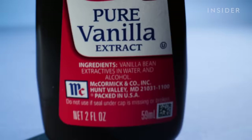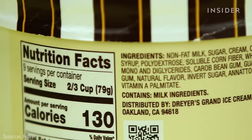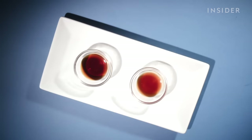So how can you tell what's real? Many vanilla products like ice cream and cookies get away with using the imitation stuff by just saying 'natural flavoring' on the ingredients list. The real stuff will list 'vanilla bean extractives.' Also, take a look and a whiff — in a test we did, authentic vanilla smelled much stronger of alcohol and was much cloudier than the fake stuff.